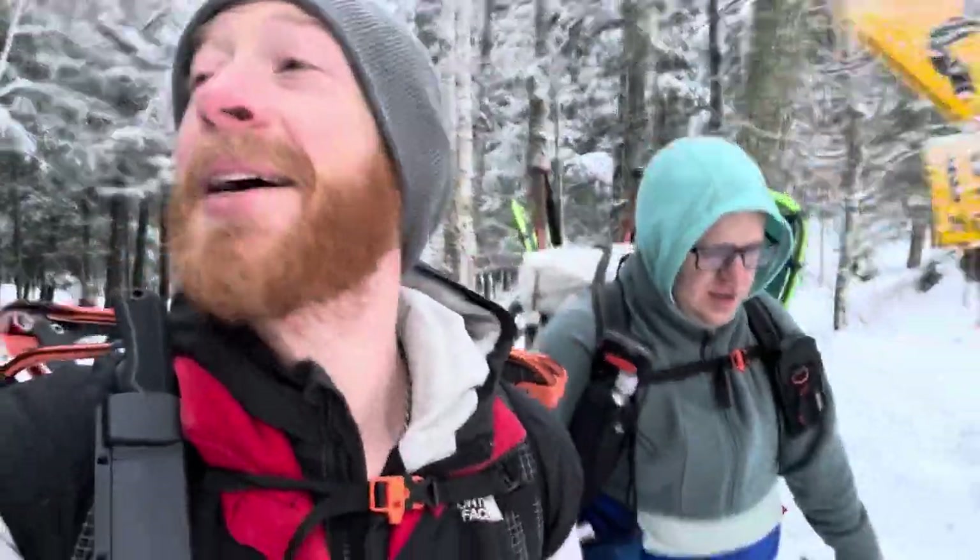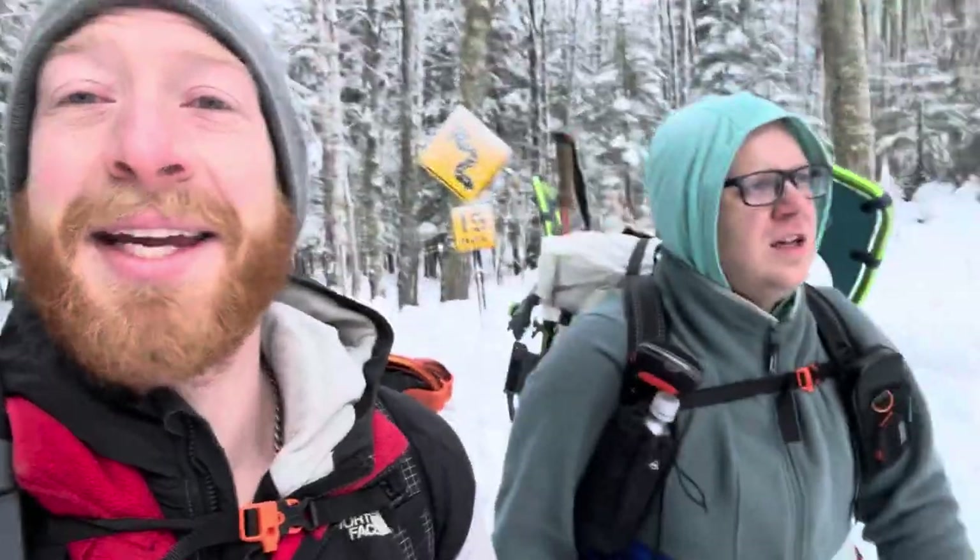Hello everybody! You know who it is. It's us again. Adventures with the Chrismans and Zeke. On today's episode of Adventures with the Chrismans, we're doing another hike!